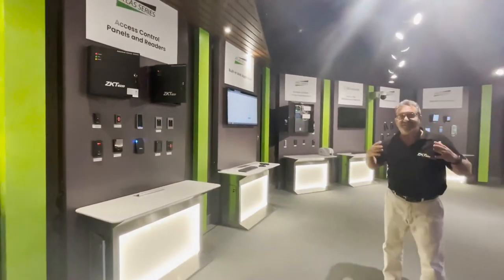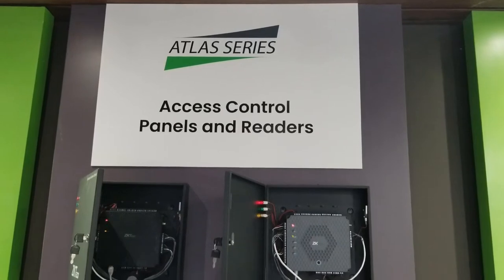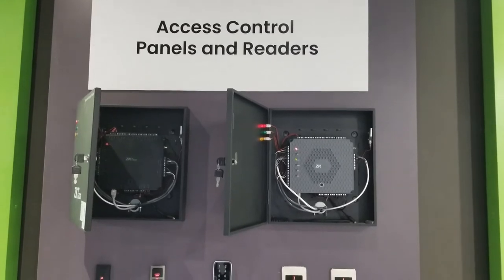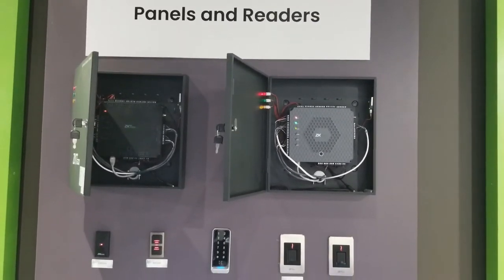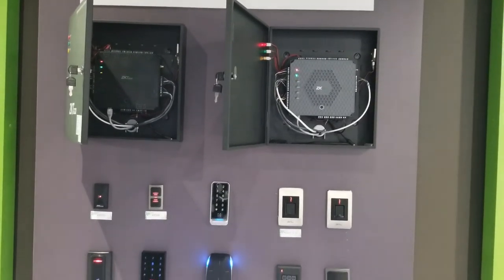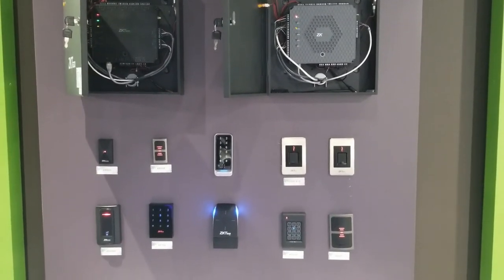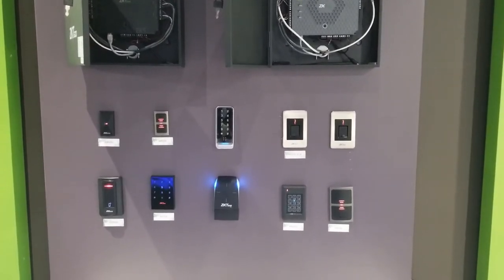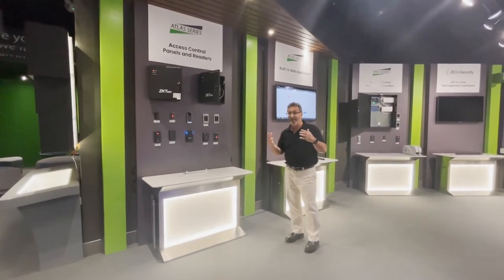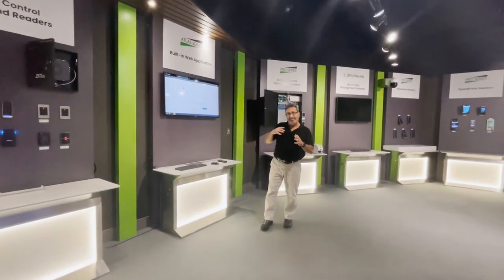We now like to focus on our access control product line. This is our go-to for small and medium businesses — the Atlas series of access control systems. Atlas is very fast and simple to install. There's no software and no recurring costs, which means much faster installations. The panels support Wi-Fi and PoE, and they're also OSDP verified, so it's highly secure. We offer Atlas with a variety of readers — traditional ProxCard readers, QR code readers, Bluetooth credentials, and fingerprints. Atlas was designed for small to medium businesses, scaling up to about 84 doors.